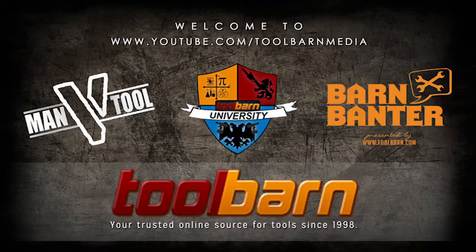If you want to see the latest and greatest at toolbarn.com all the time, click on the subscribe button. Thanks for joining us — we'll see you next time.